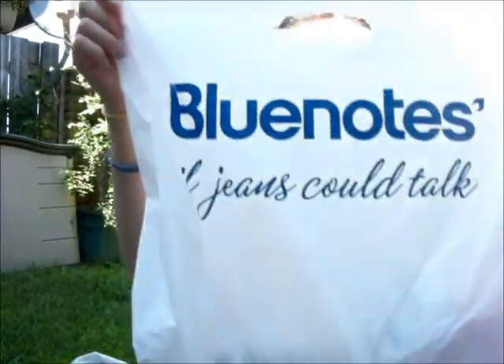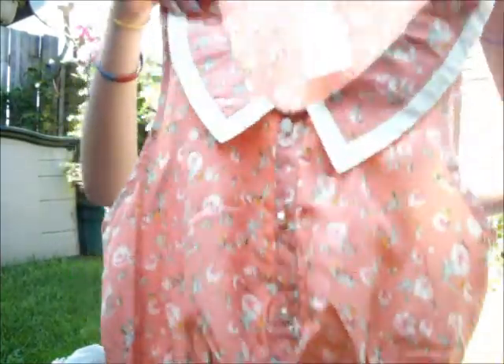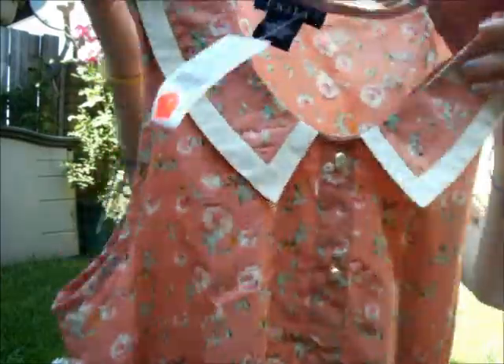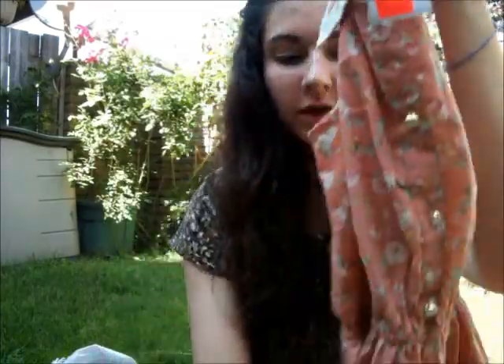And then I went to Blue Notes and got this dress on sale for $10, and it was regularly $20. And it has this really cute color and I like the buttons. And it's like a really pretty blush pink floral.